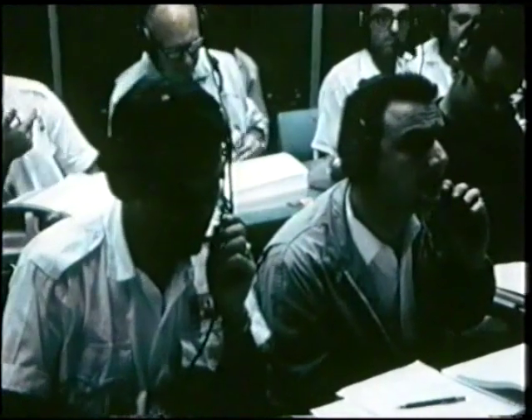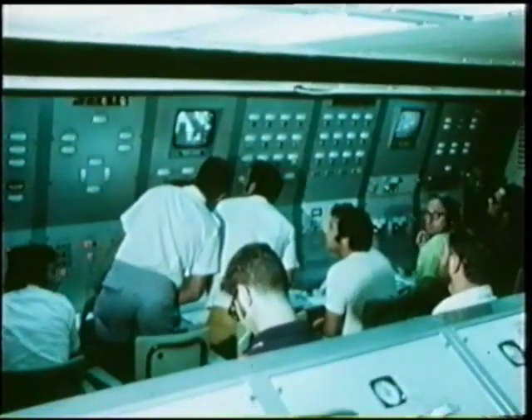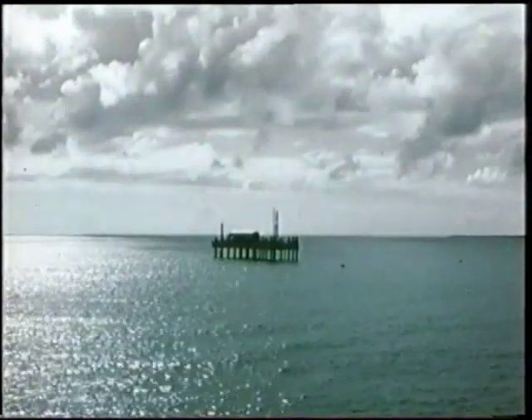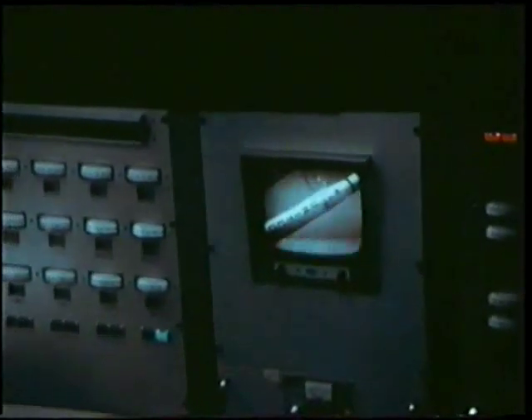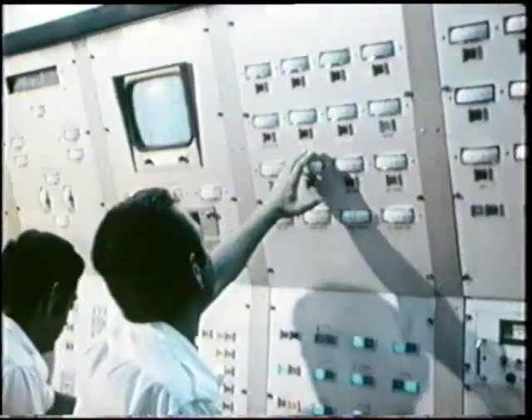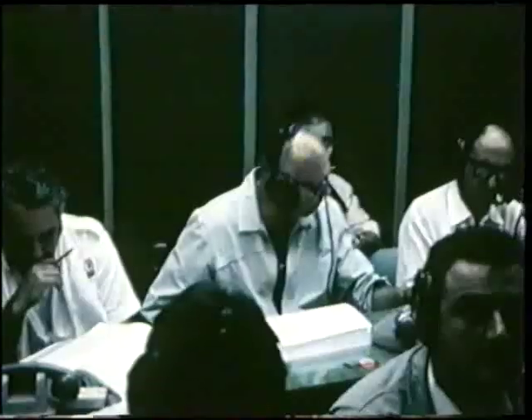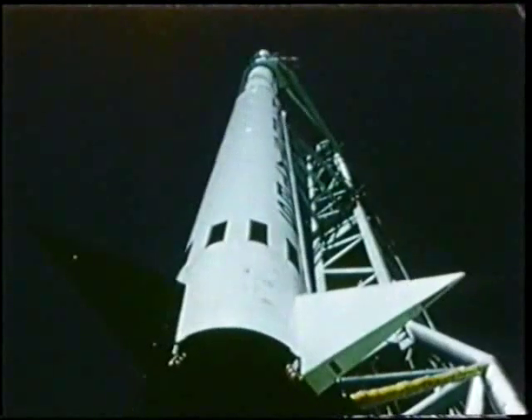We have all green light. The rocket is armed. Minus 15 seconds. Five, four, three, two, one, zero.